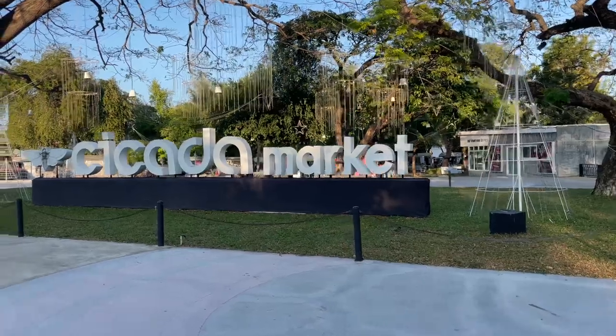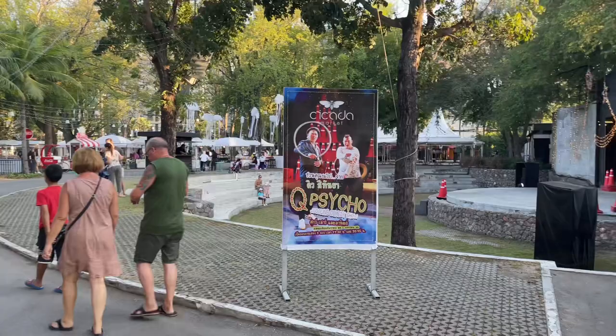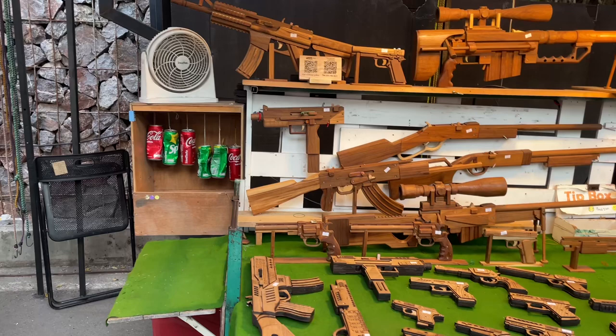Welcome guys. Today we're going to look at the Sisada market and the Tamarind market in Hua Hin. First of all we'll look at the Sisada market — as you can see it's got lots of different food here, lots of different stalls. If you walk around you can have a look at the different stalls available here. Mainly things people are selling — knickknacks, bits and bobs of food, drinks you can buy.